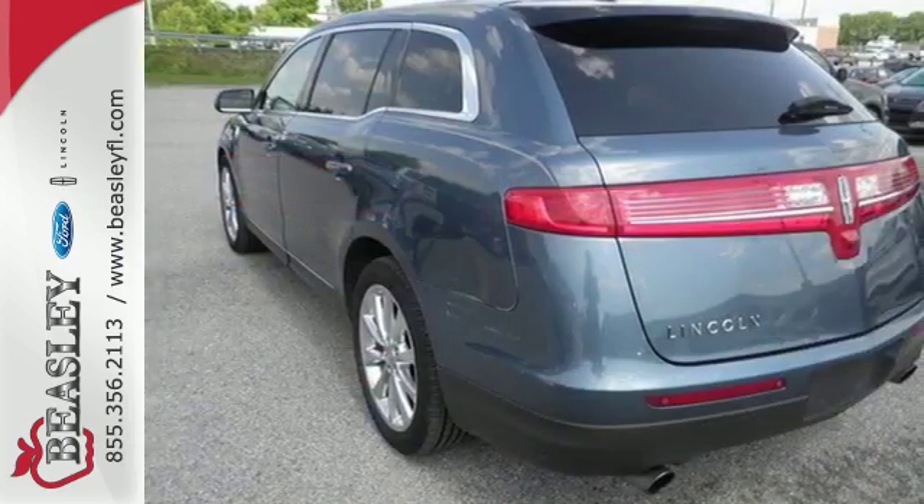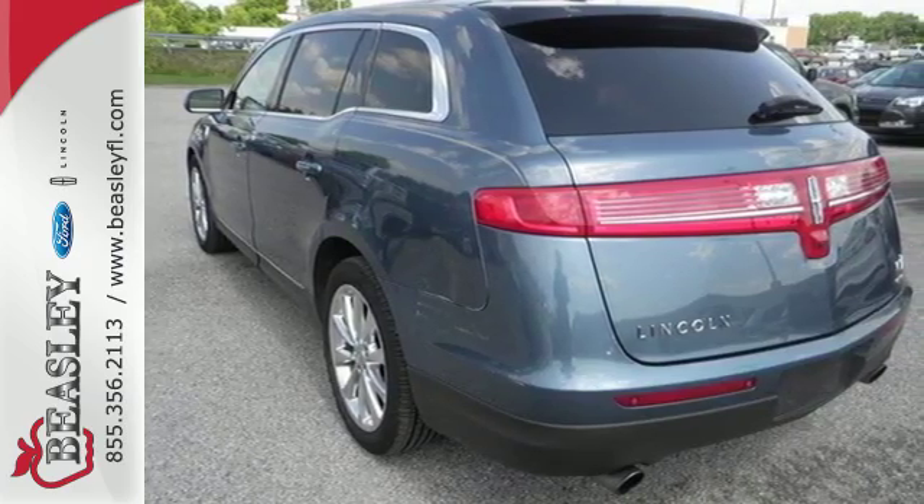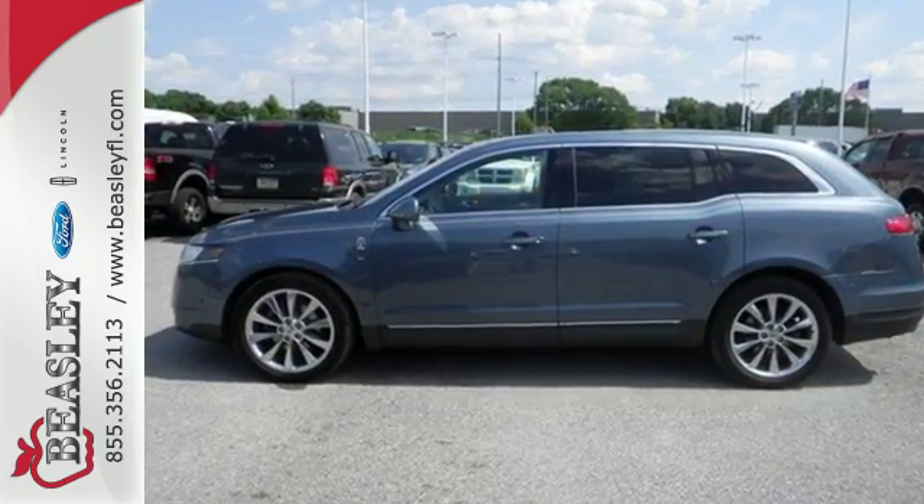With its world-class performance and unparalleled refinement, the MKT makes no concessions to those who want the best of both worlds.